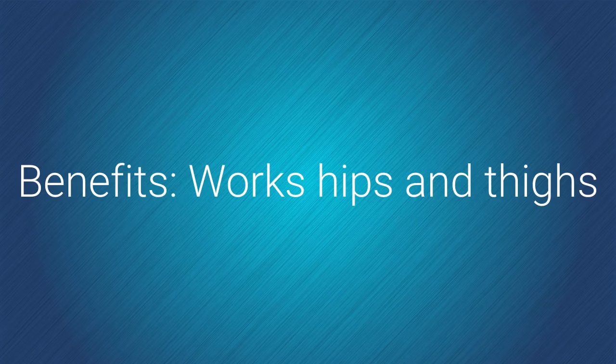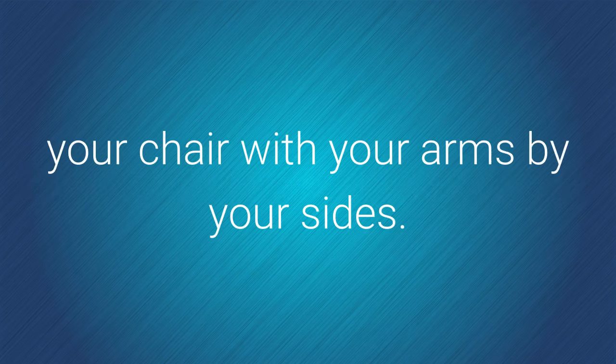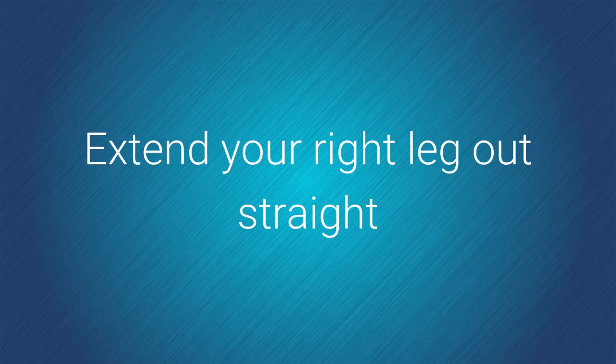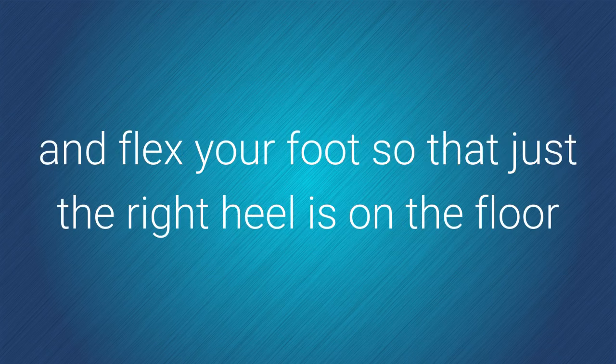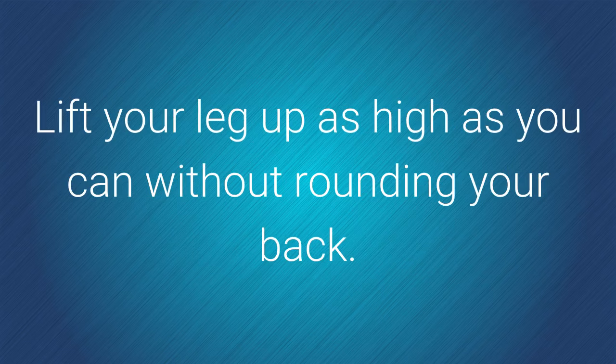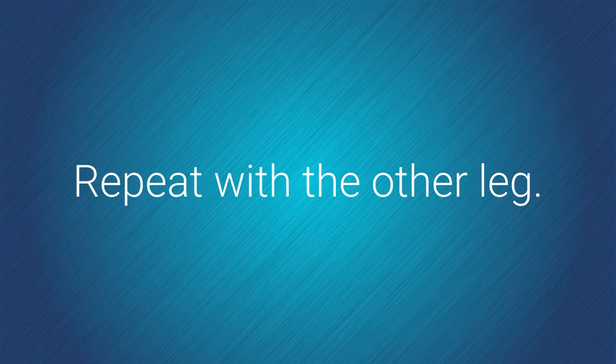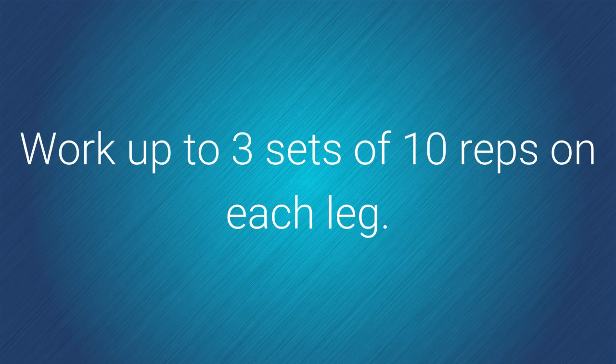Benefits: works hips and thighs. How to do it: sit on the edge of your chair with your arms by your sides. Extend your right leg out straight and flex your foot so that just the right heel is on the floor — keeping your foot flexed engages the muscles in the shins and ankle. Lift your leg up as high as you can without rounding your back. Hold for three counts then lower. Repeat with the other leg. Work up to three sets of 10 reps on each leg.